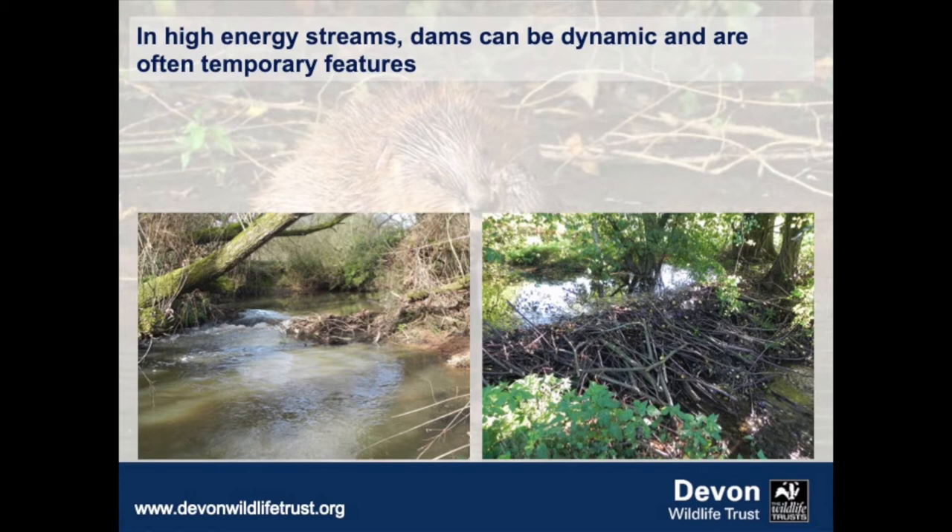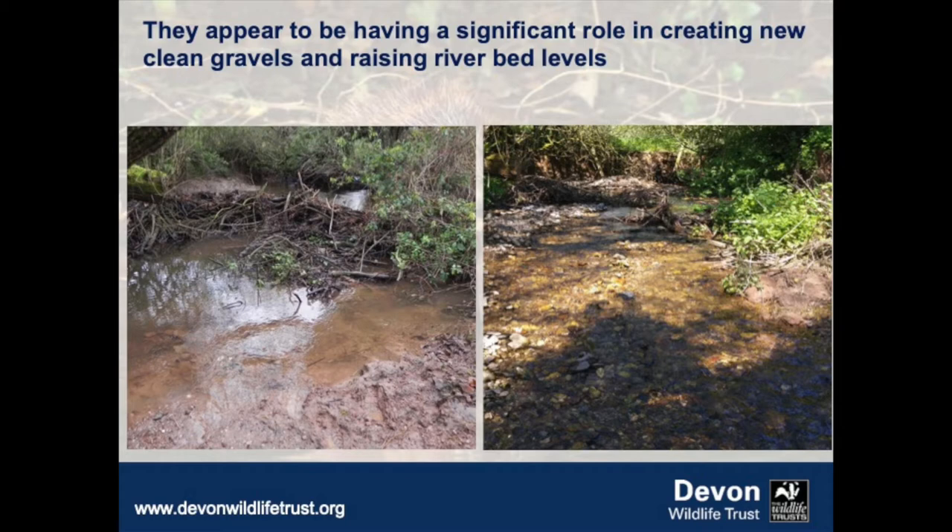Back on the River Otter, the dams are very varied. We have a high-energy stream where some really impressive dams have been built, but these are much more dynamic features — they come and go, often the tops wash off. Sometimes in doing so they transform the channel itself: from a relatively incised deep channel, when the dam is washed through, you get a raising of the bed level and lovely gravels created — now perfect spawning habitat for trout and salmon. It's this dynamism, bringing dynamism back into the system, that's having huge benefits for aquatic ecology and fish populations.